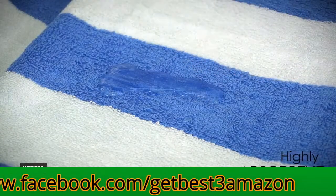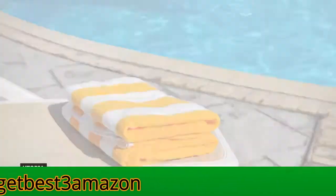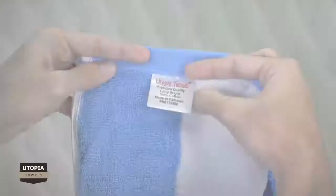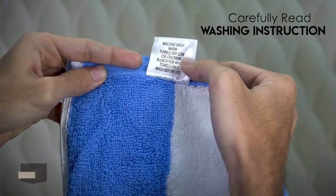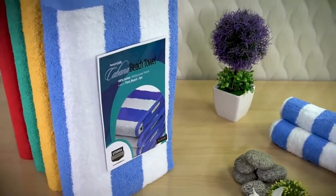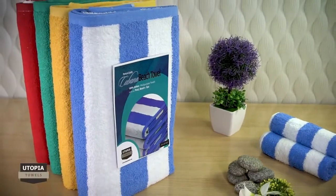These towels aren't the most high quality ever, but you probably don't want them to be if they're going to be subjected to the outdoors. Just be warned, they shed a lot of lint the first few times you wash them. These towels have received more than 3,000 ratings on Amazon with an average rating of 4.3.